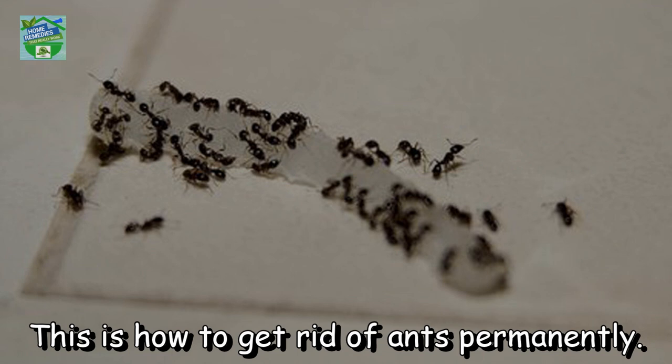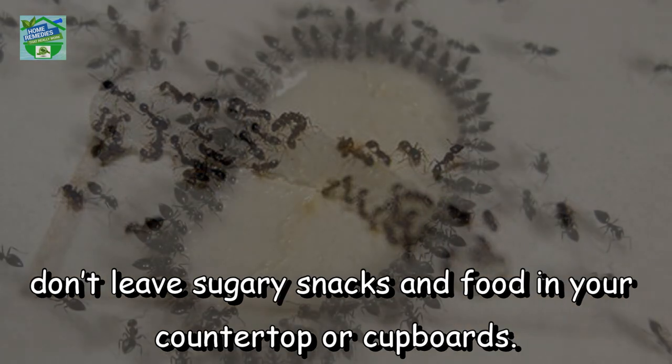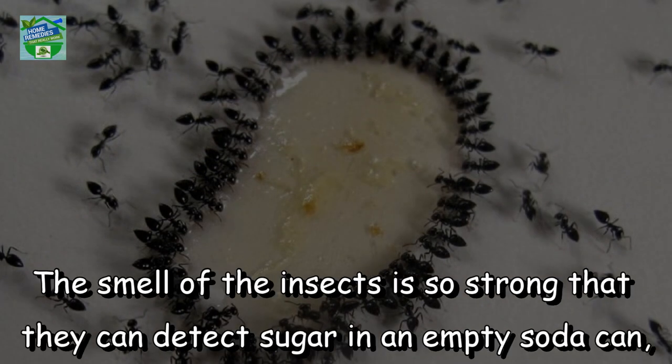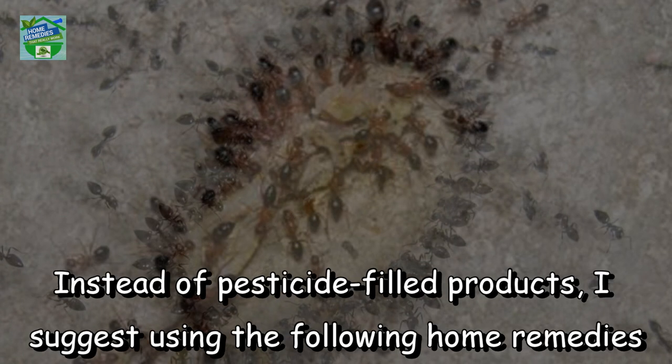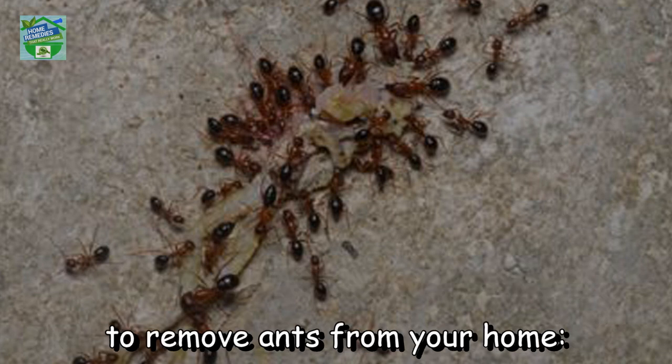This is how to get rid of ants permanently. Ants love sugar and have a strong sense of smell, so unless it's ant proof, don't leave sugary snacks and food on your countertop or in cupboards. The smell is so strong that they can detect sugar in an empty soda can. So make sure to wash these containers before you throw them out in order to prevent ants from invading your home. Instead of pesticide-filled products, I suggest using the following home remedies to remove ants from your home.